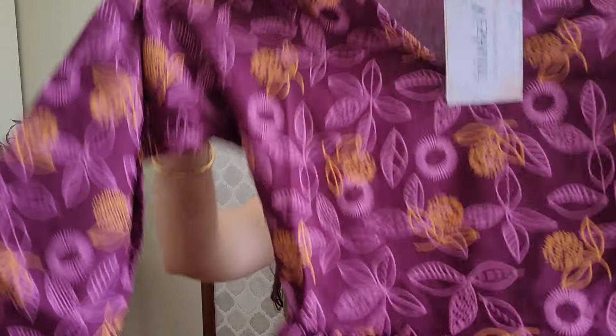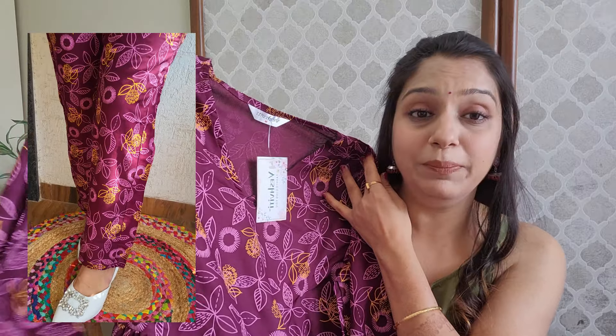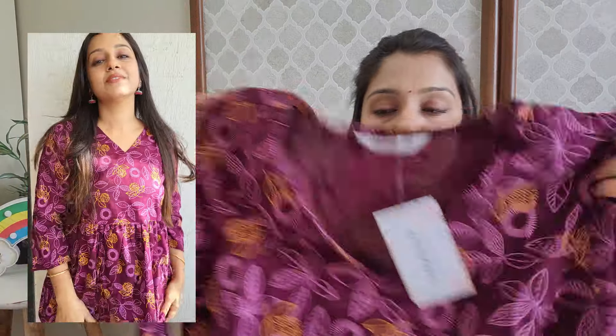Next I have bought this corset-style set in wine color. It has a floral print with a V-neck and three-fourth sleeve. You get a waistline peplum top and the same print on the bottom. The fabric is cotton with rayon — soft fabric that looks good. The price is very affordable. You can wear it in Delhi or for outings; it doesn't look like a nightdress, it looks good. This is a summery product and this is our last product.